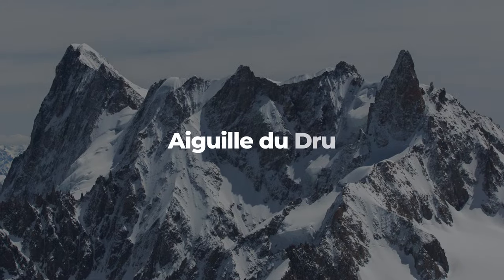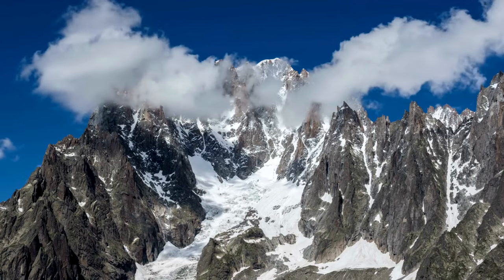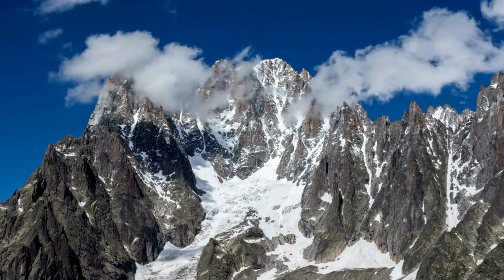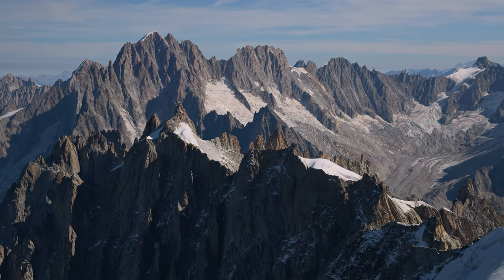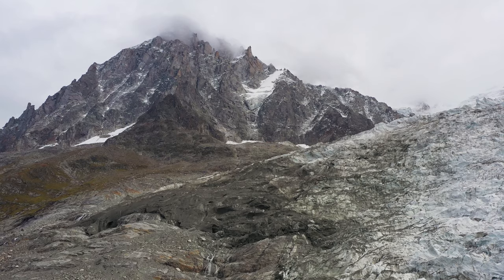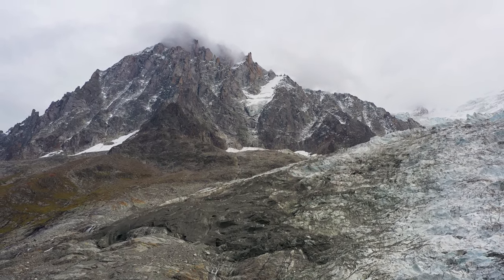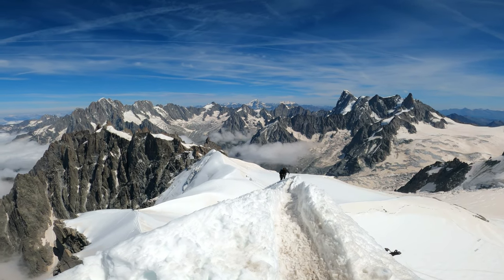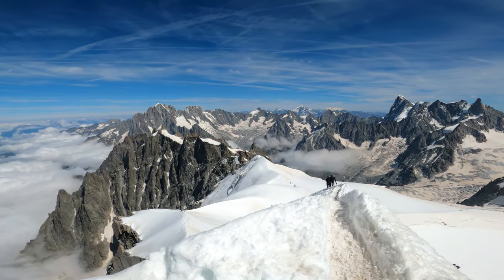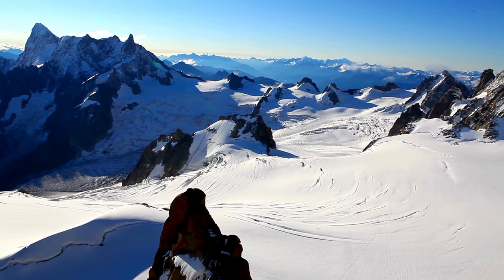Aiguille du Drou. The first natural wonder on our list is the Aiguille du Drou, a striking granite mountain in the French Alps. Its name means needle in French, and you can see why — it has a sharp pyramidal shape that pierces the sky. The Aiguille du Drou is part of the Mont Blanc Massif, the highest mountain range in Europe, and it offers spectacular views of the surrounding glaciers and valleys.